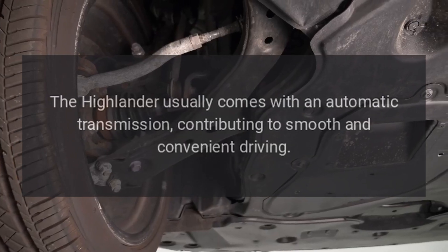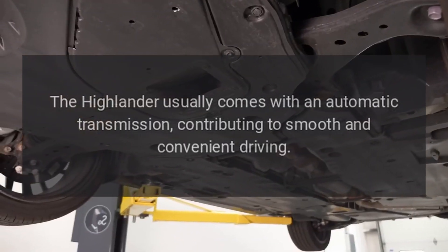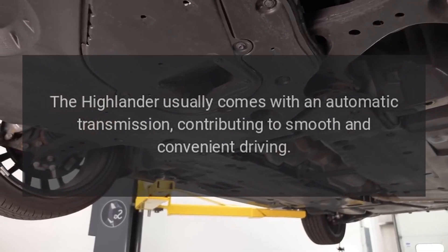Transmission: The Highlander usually comes with an automatic transmission, contributing to smooth and convenient driving.